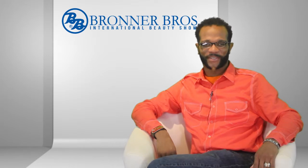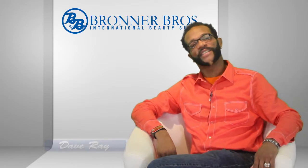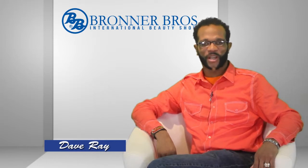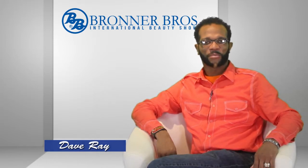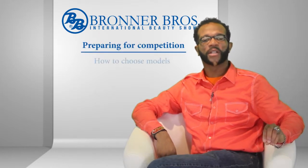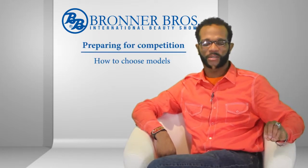Welcome to Brunner Brothers. My name is Dave Ray, Chairman of Judges for All Brunner Brothers Competition. The topic today is preparing for competition, with the subtitle: How to Choose Models.